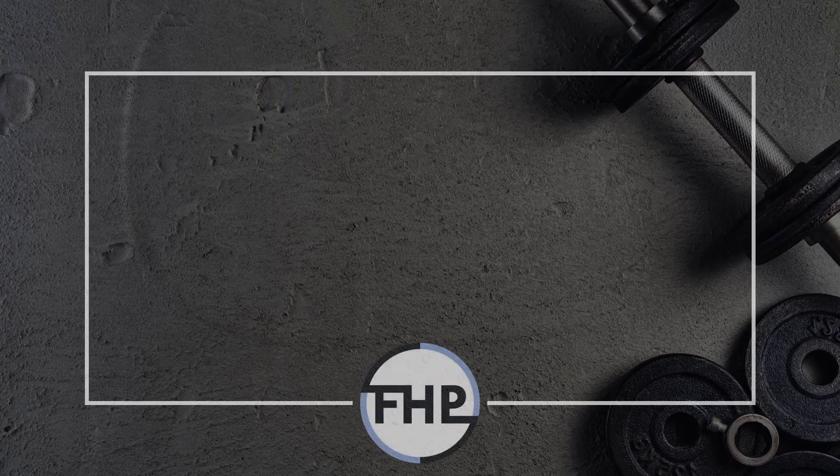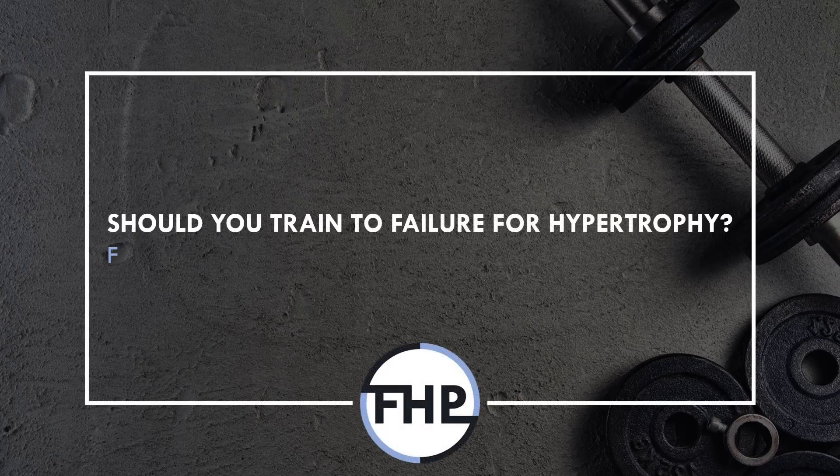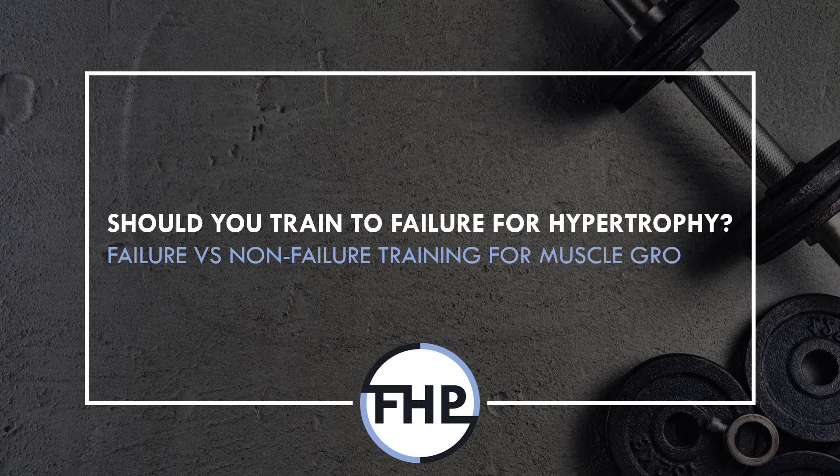Hi everyone, Peter here from Flow High Performance, and in this video we will cover the benefits and limitations of training to failure versus not training to failure.